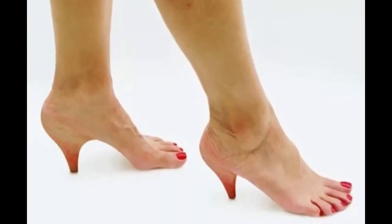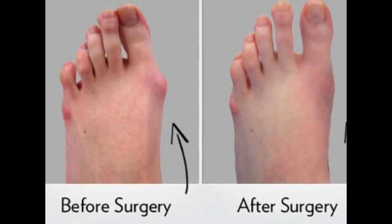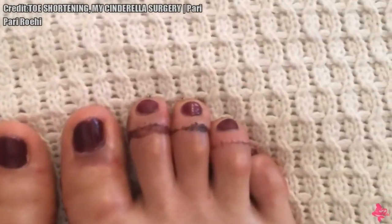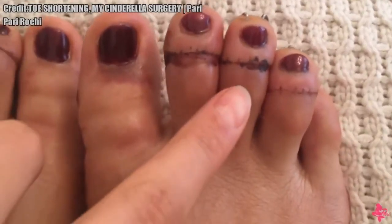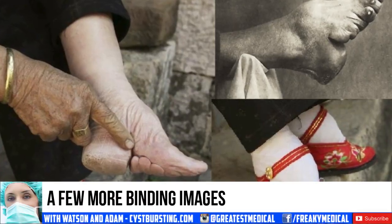In reality, the actual Cinderella procedure looks more like this. Exactly two weeks since my surgery and today I had my stitches removed. As you can see, I still have a lot of bruising and blood clots.